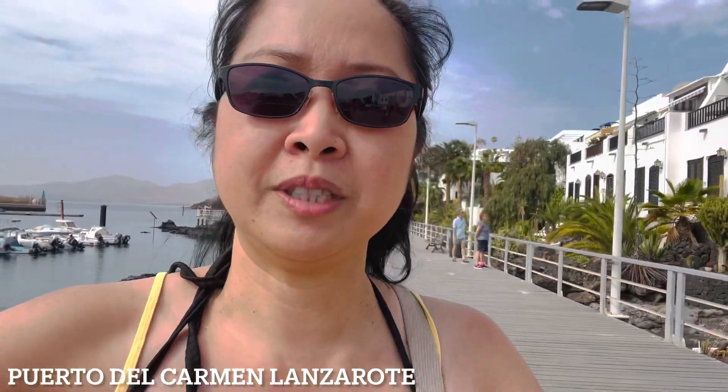It doesn't get dark until seven or eight, and it gets lighter earlier in the morning. Every day we'll just come out of the apartment and walk — either this way or the other side of town. If you haven't seen that side, please do watch some of my videos and subscribe to Walk with Eileen and Jerry. Thanks for watching!